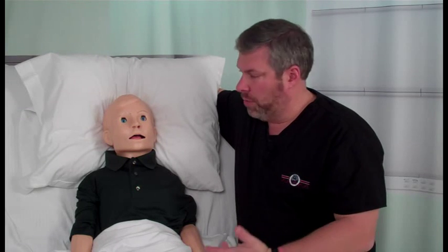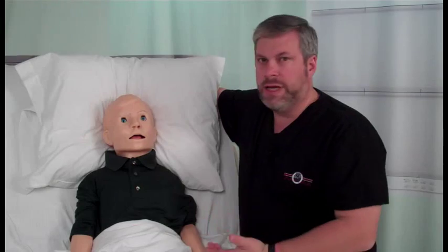We have a unique opportunity here at the Beeling Simulation Center to practice care on a High Fidelity Pediatric Mannequin. Our Pediatric Mannequin is a 50th percentile 5-year-old and has many unique capabilities.